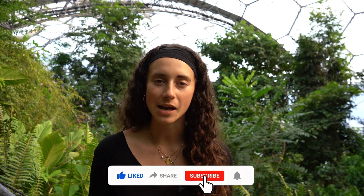Thank you so much for watching. If you want to see more videos like this, head over to the Going Green channel or like and subscribe down below.